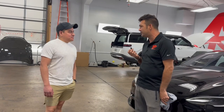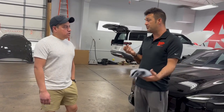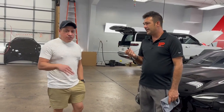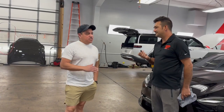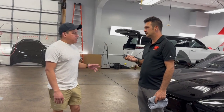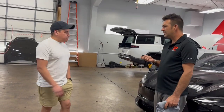He had never done PPF or ceramic before. He did tons of research, heard about us four years ago, and said we're just the top of the line when it comes to Teslas. Since it's all a computer, he wanted to make sure he got with someone who knew how they work, how they run, and how to take care of them. He said we're the top-rated and it's well worth the drive.